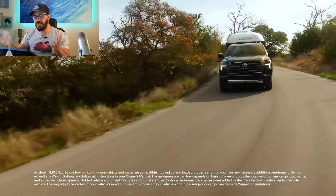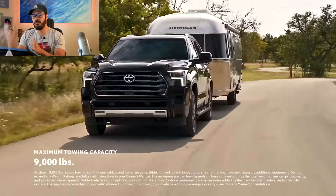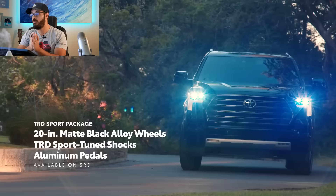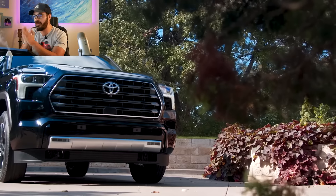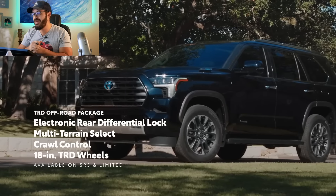It also shares the platform with the Tundra, the Land Cruiser, and the Lexus LX, though it's cut shorter in SUV form compared to the Tundra. As you all know, we don't get the Toyota Land Cruiser here in the U.S. anymore, which has never made any sense to me, but that's their decision.